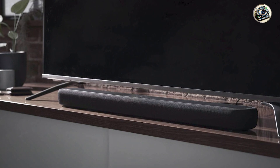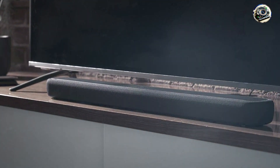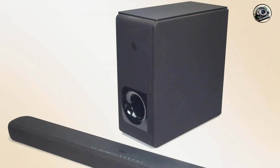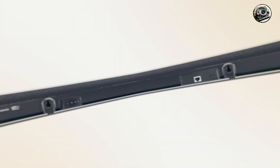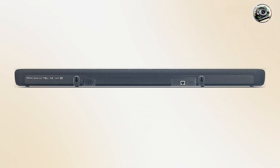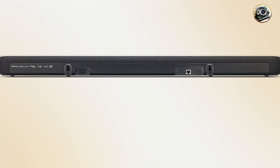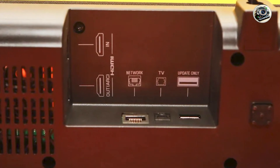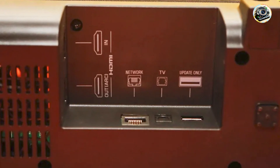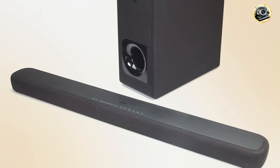Crafted from high-quality materials, the Yamaha YS-209 is built for durability and long-lasting performance. Its sleek design not only looks great in any setting, but also withstands regular use without compromising sound quality. The soundbar is designed to provide reliable performance over time, making it a solid investment for anyone looking to enhance their audio experience. With proper care, the YS-209 will continue to deliver impressive sound quality for years to come.